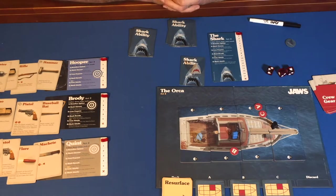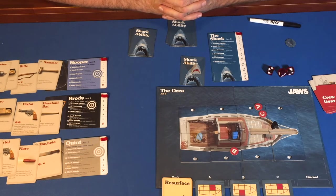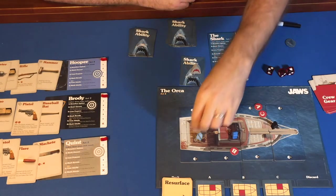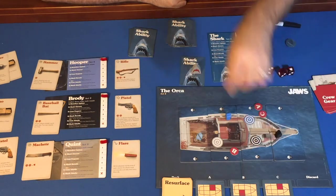Once the shark has locked in its choice, the humans deliberate on where to move and where to target using their character-specific target tokens. Humans can move up to two spaces on the boat. If using a ranged weapon such as a pistol or rifle, they can target any space on the boat. If using a melee or attached weapon, they must target their own space or an adjacent one — no diagonal targeting allowed, just like in Act One. They indicate their weapon by placing it next to their character card.